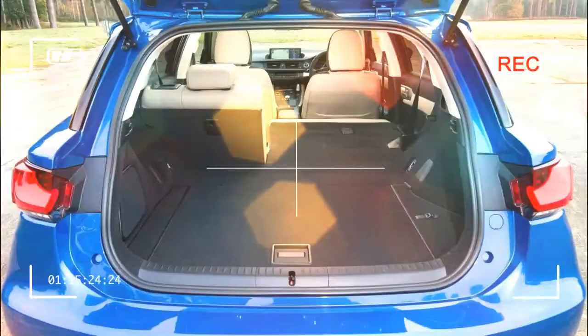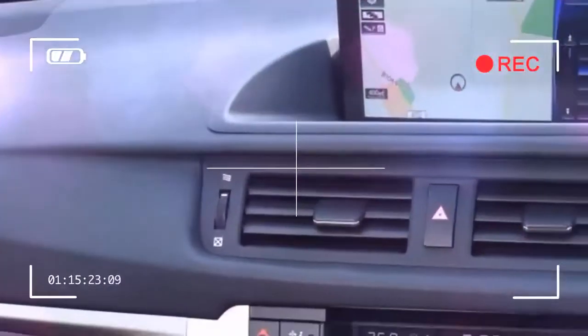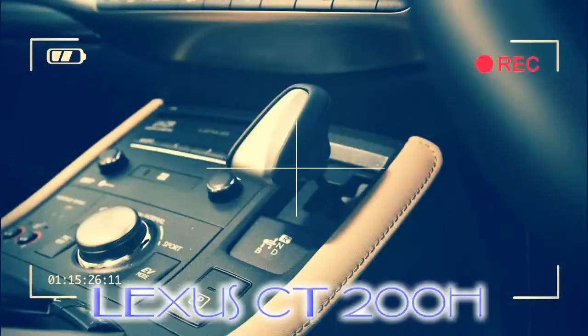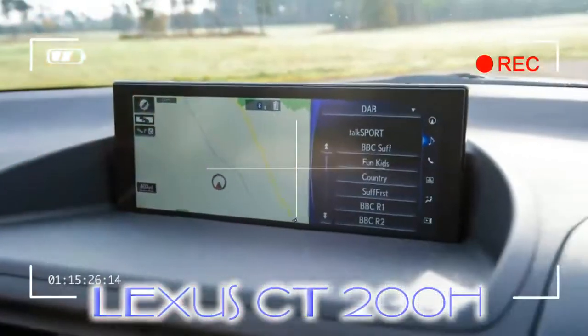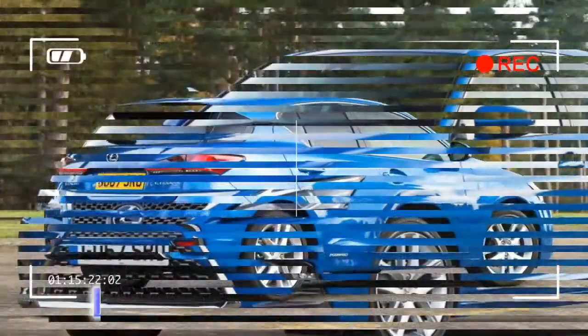The cabin design is a bit of a letdown, retaining the original confusing dashboard and mouse-like infotainment controller, mismatched materials, and grainy graphics. There's no avoiding the fact that modern rivals, many of which can be charged from a main socket, offer a more complete package. The Volkswagen Golf GTE, for example, is immeasurably better to drive and will do a claimed 31 miles on electric power. Higher CO2 emissions make the Lexus a more costly company car, while the VW's well-built interior is more user-friendly as well.